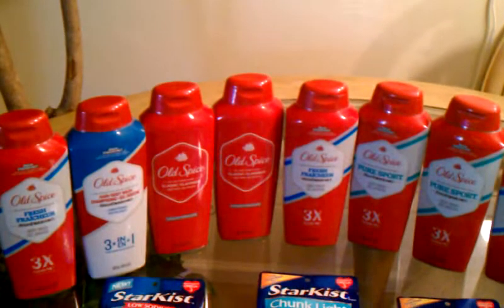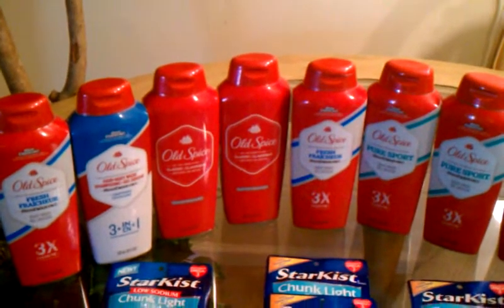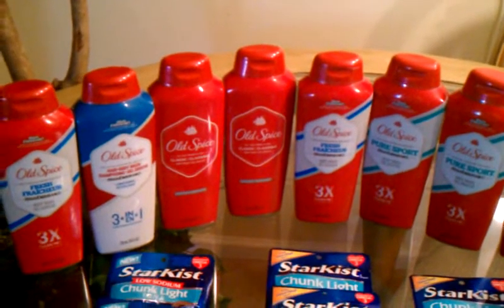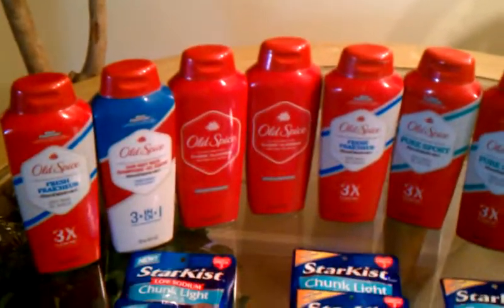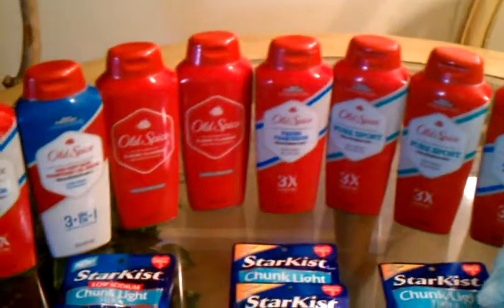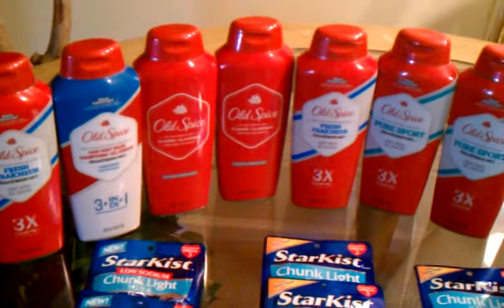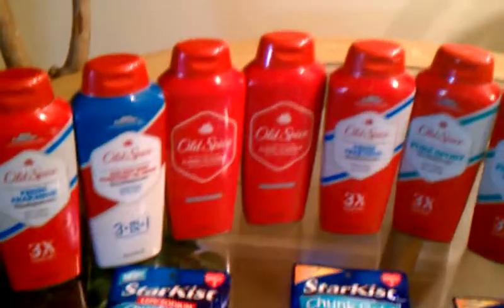I got the Old Spice. They're on sale for $3.49, and when you get $4 off, they take off $4, making them $2.49. And the P&G insert from January the 1st had a $2 off one coupon. So I used one of those coupons with each one of these, making those $0.49.